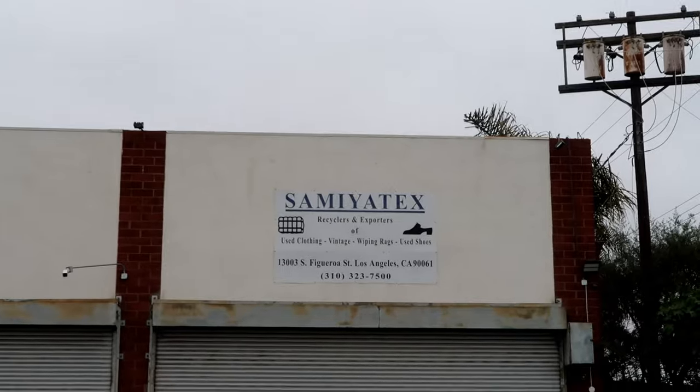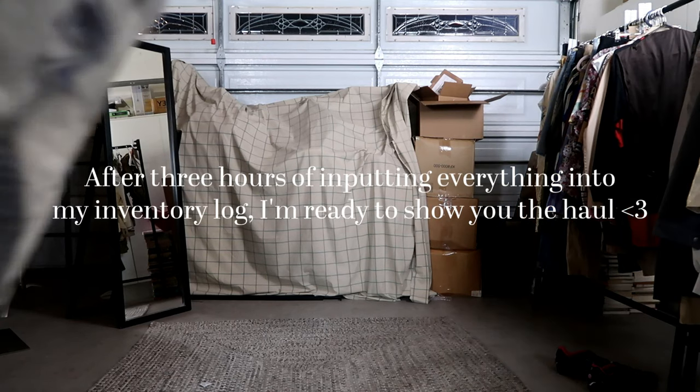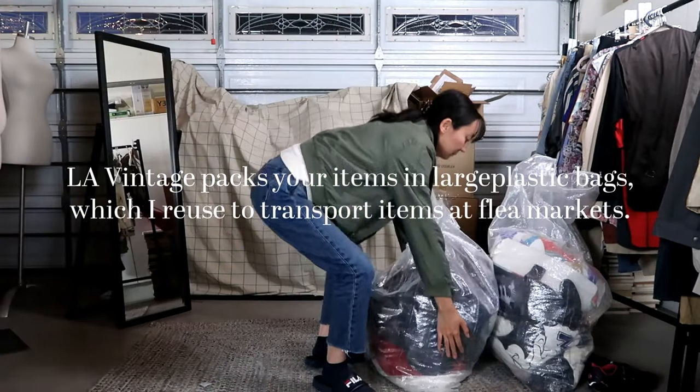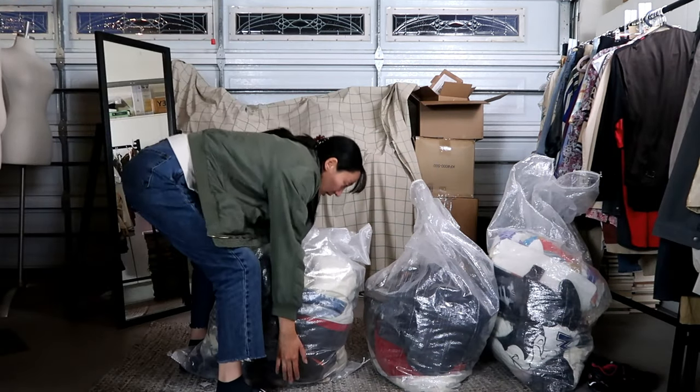Now it's time to go home and I'm going to put everything into my inventory log. I am at home now and have put all of my stuff in. I thought I'd do a quick haul for you guys just because you might be curious about the stuff that I got at LA Vintage.